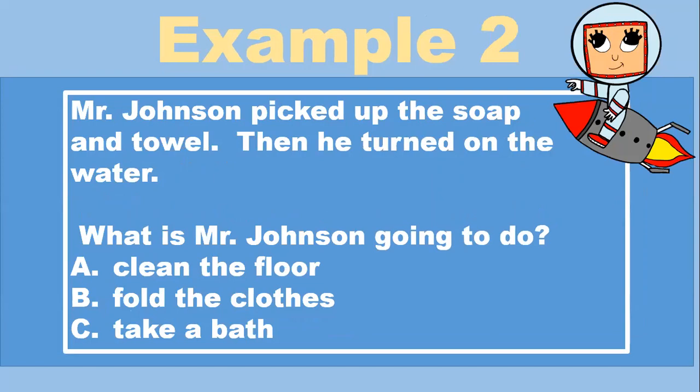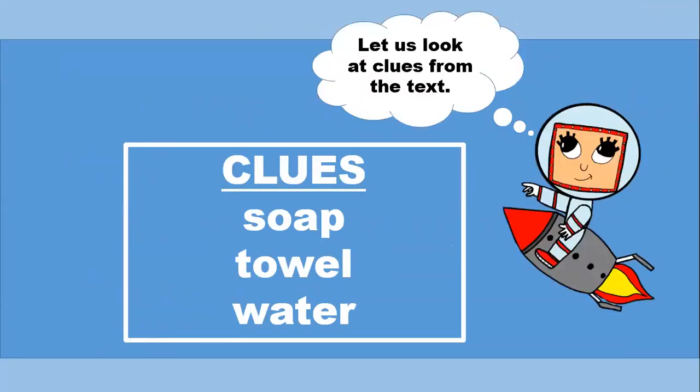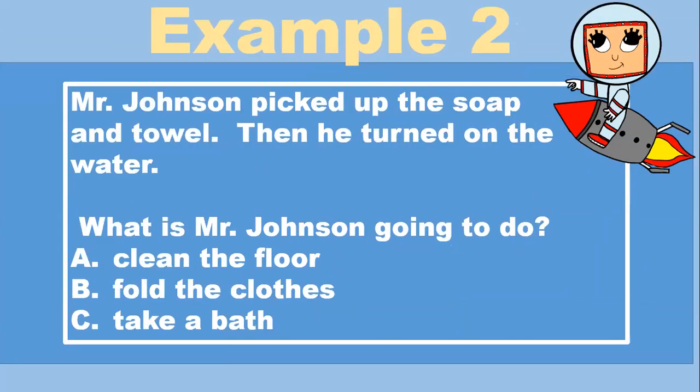Example two. Mr. Johnson picked up the soap and towel. Then he turned on the water. What is Mr. Johnson going to do? A, clean the floor. B, fold the clothes. C, take a bath. Let's look at the clues. The text said that there was soap, towel, and water. We use these things to clean our bodies off. What is Mr. Johnson going to do? Take a bath. Excellent.